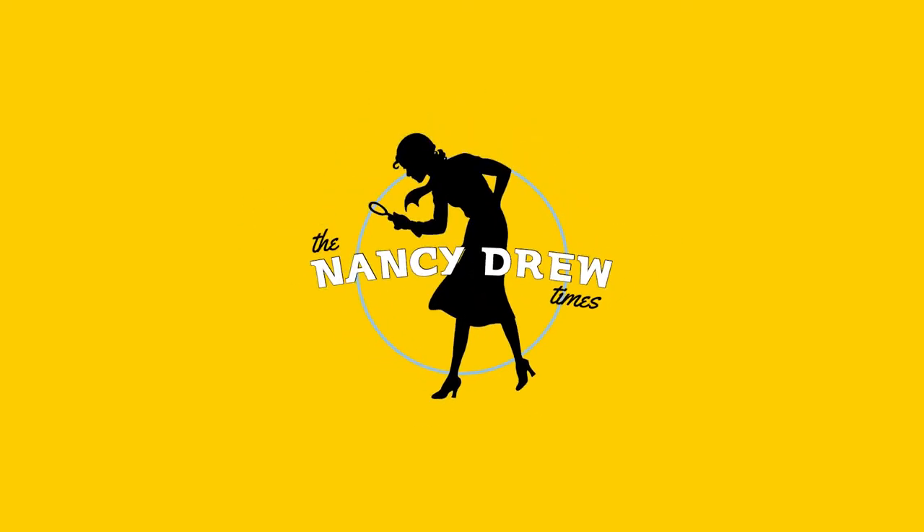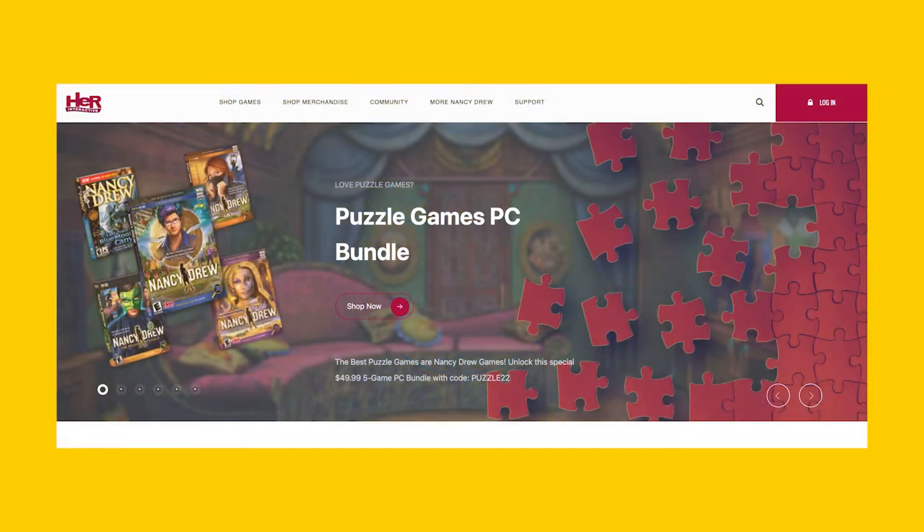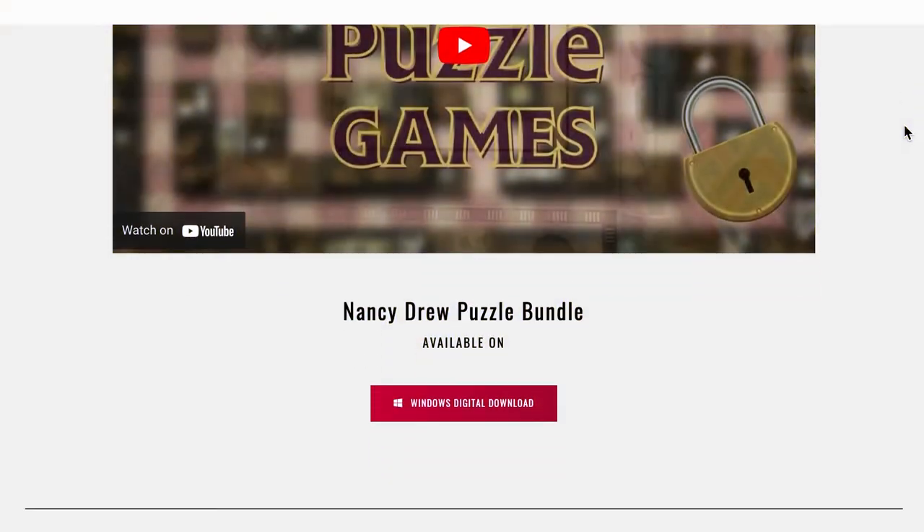Hey everyone and welcome back to another video on the Nancy Drew Times! I am so excited — I am pinching myself — but this video is brought to you by Her Interactive. I'm so excited to be partnering with them to tell you guys a little bit more about their puzzle bundle that they have going on this weekend. It ends on Monday, January 31st.